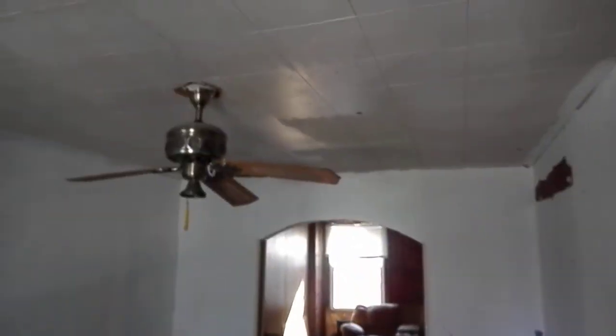Front door. Stairs directly to the right. Living area. Paneling on the ceiling. The floor needs some work.